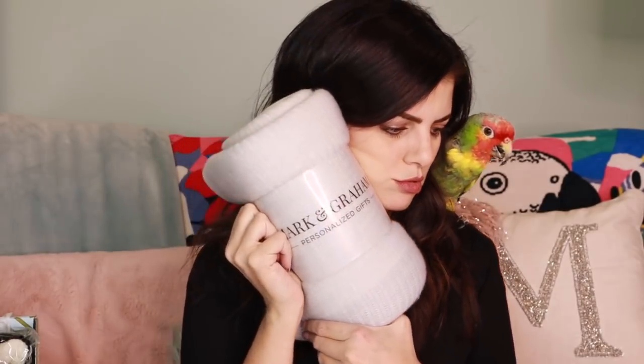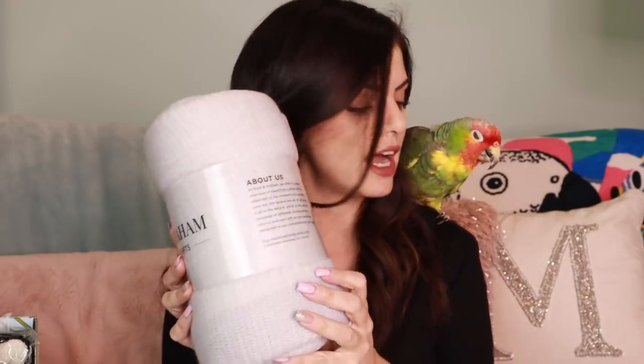I see something exciting that I really want to get my hands on. Mark and Graham — personalized gifts. This comes in gray ivory or natural ivory. I don't know what color this is considered — natural ivory. I don't know if this is a blanket or a shawl. It says 'throw,' so I'm guessing it's a blanket. I need somebody just to open this for me.